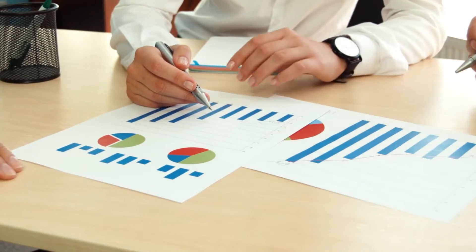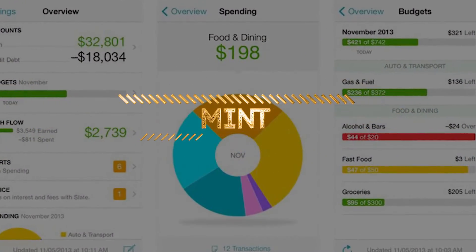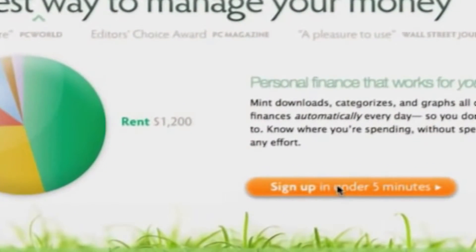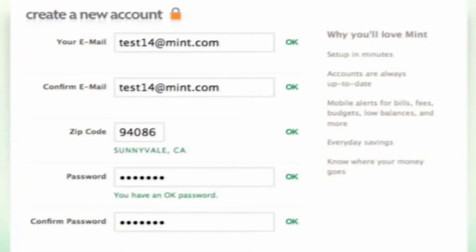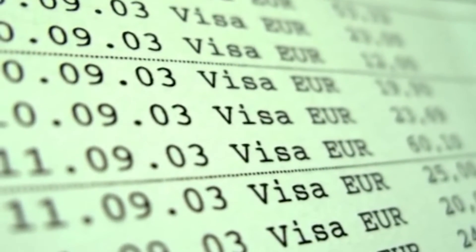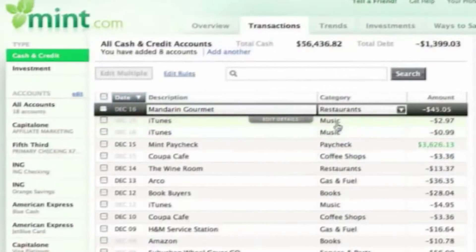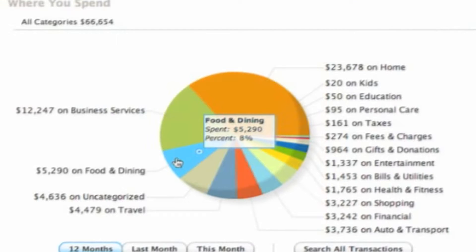Number one: Mint. A pioneering budget app, Mint remains popular nowadays. The app permits users to connect and manage accounts from multiple institutions. Furthermore, Mint categorizes spending and makes a suggested budget that can then be adjusted. The app also gives free access to credit scores, tracks transactions, sends alerts when purchases post to an account, and gives customized money management tips. Mint is free to download and use, but still provides comprehensive budgeting tools.